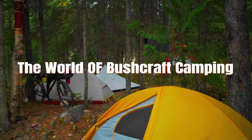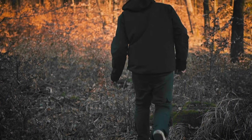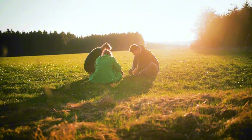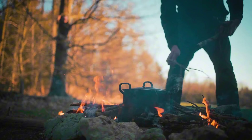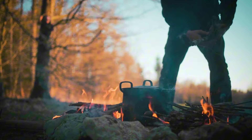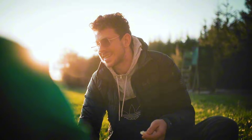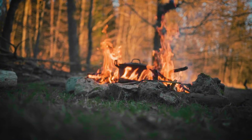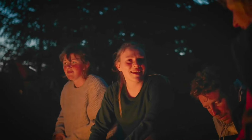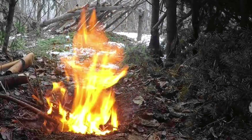Step into the world of bushcraft camping, where survival meets nature in its purest form. Join us as we dive into the essentials every beginner needs for their ultimate wilderness adventure. From mastering fire-making techniques to crafting shelter from natural materials, discover how bushcraft camping empowers you to thrive in the great outdoors. Unlock the secrets of nature's bounty and embrace the wild with these must-have tools for your bushcraft camping survival adventure.